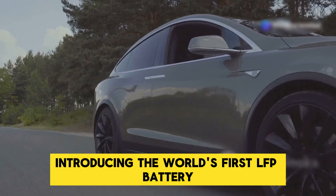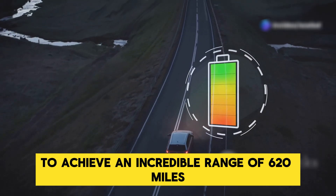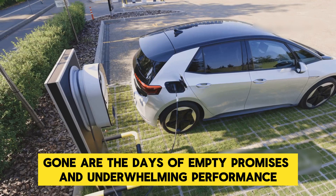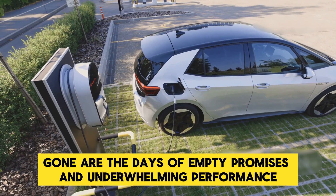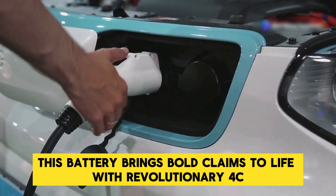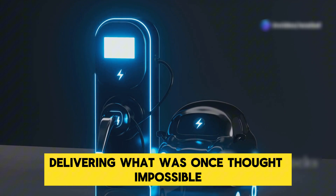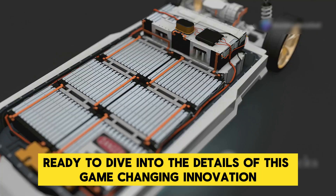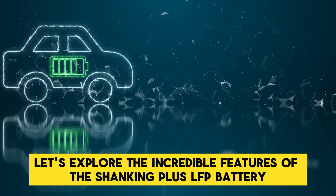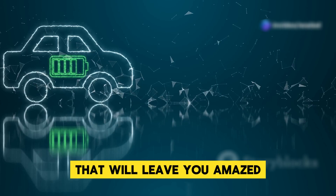Introducing the world's first LFP battery to achieve an incredible range of 620 miles or 1,000 kilometers on a single charge. Gone are the days of empty promises and underwhelming performance. This battery brings bold claims to life with revolutionary 4C super fast charging technology delivering what was once thought impossible. Let's explore the incredible features of the Shenxing Plus LFP battery that will leave you amazed.